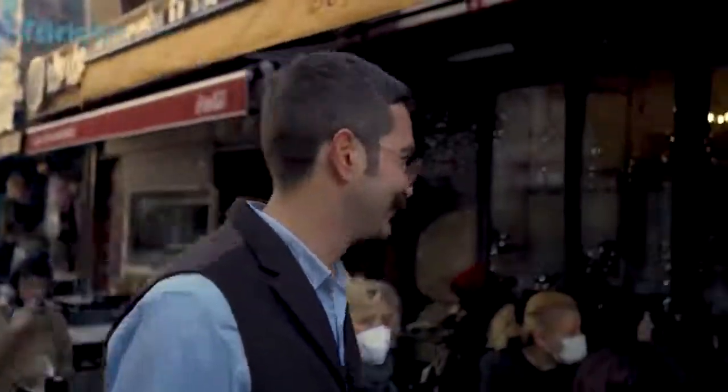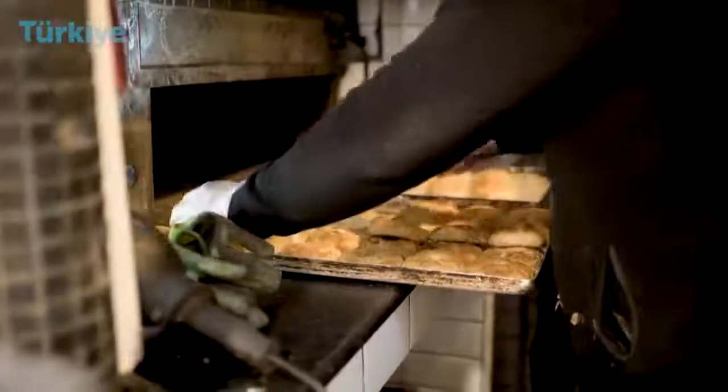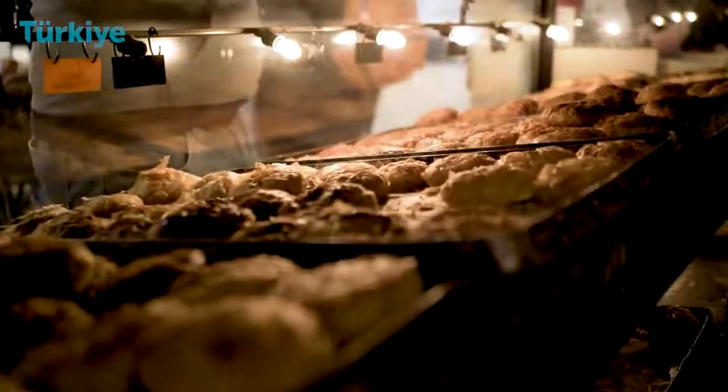A unique pastry called Boyoz. Let's try this together. This pastry is exclusively produced here, and in the early morning there is a huge queue to get this delicacy. You need to wait, but make sure it is really worth it.